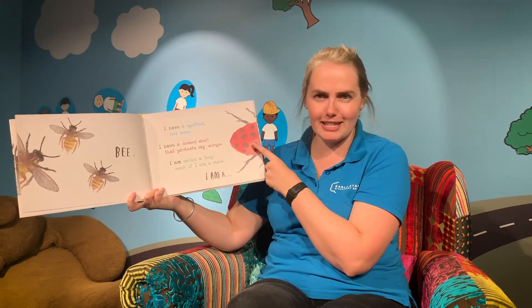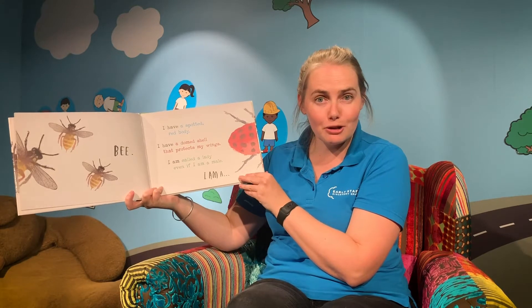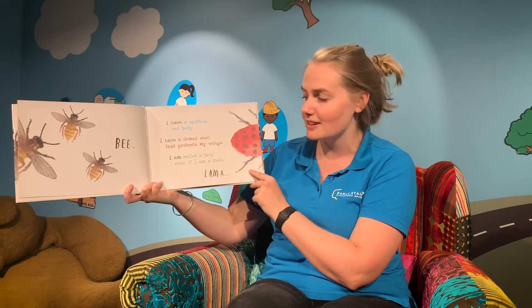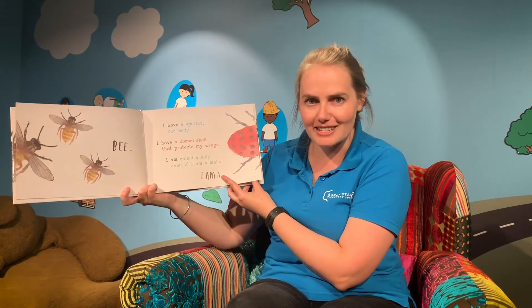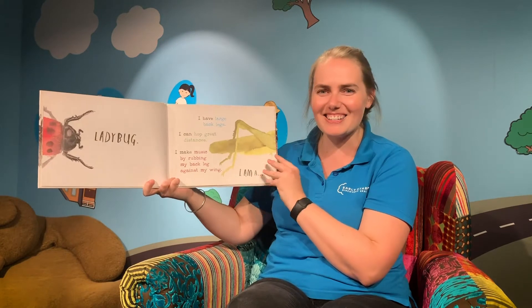Here's our next one and I think I can see a clue in our pictures right here. I have a spotted red body — there it is. I have a domed shell that protects my wings. I am called a lady, even if I'm a male. I am a... what do you think it is? Let's find out. A ladybug — yes, well done.